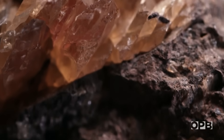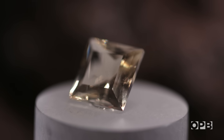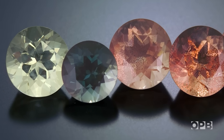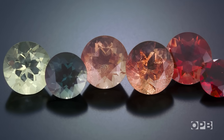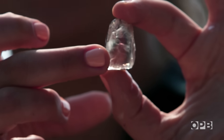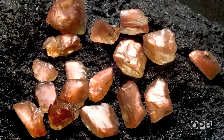Sunstone is a type of mineral — labradorite — that has a little bit of copper in it. And it can have a variety of different colors, from clear to yellow, to green, red, and pink. Depending on whether you can really see those inclusions of copper, they have almost a shimmer; they call that schiller.